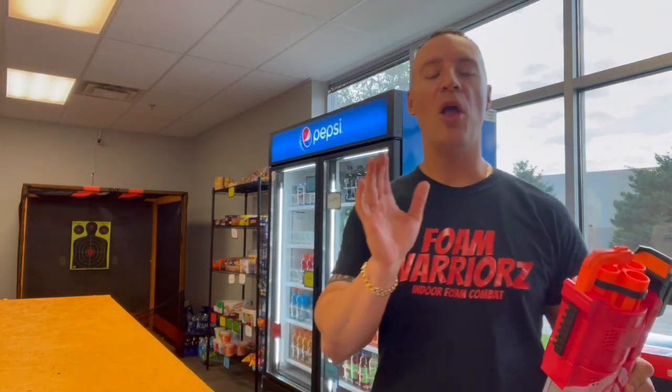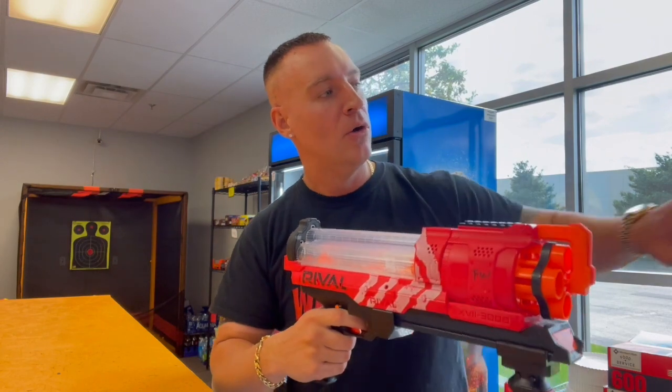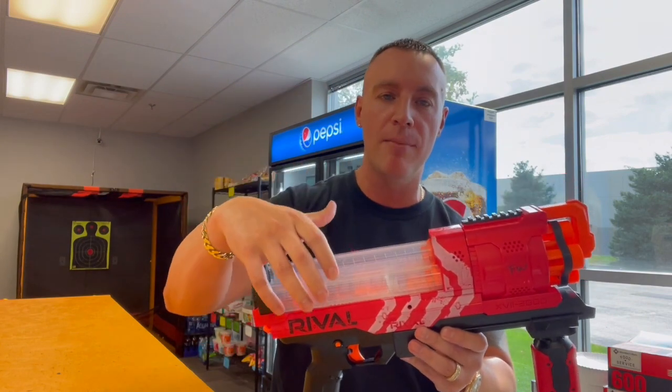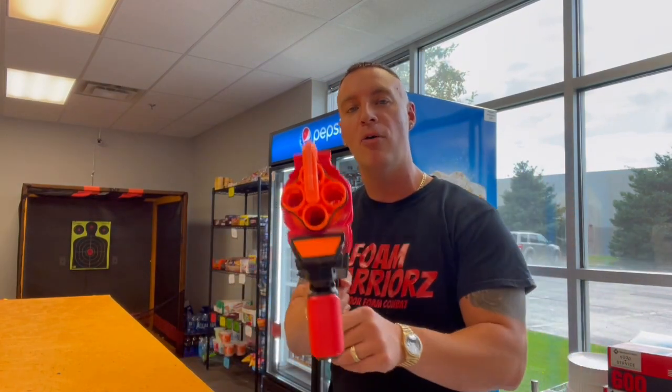So one of the things about the Artemis — as you can tell, it's not the most accurate blaster. But the cool thing is it holds 30 rounds, you can pump it, you can fire it, and it does phenomenal in the arena. If you saw the video on the Hades, the Hades is the same thing but holds double the ammo — 60 rounds. These are not the most accurate, but you've got a lot of ammo and they're super easy to use.